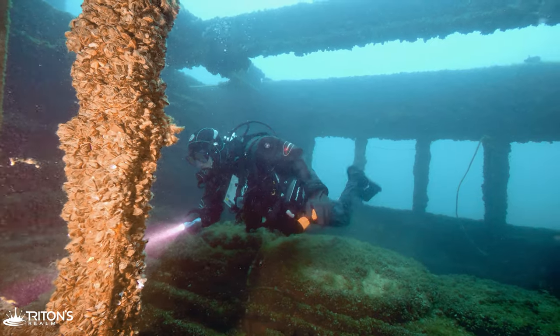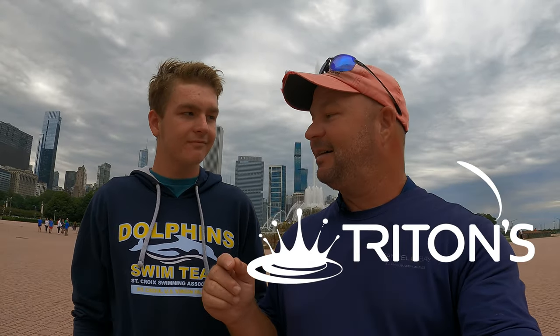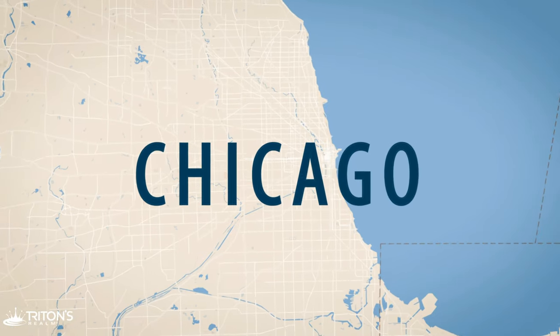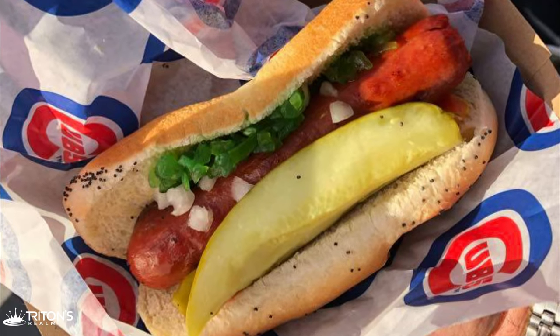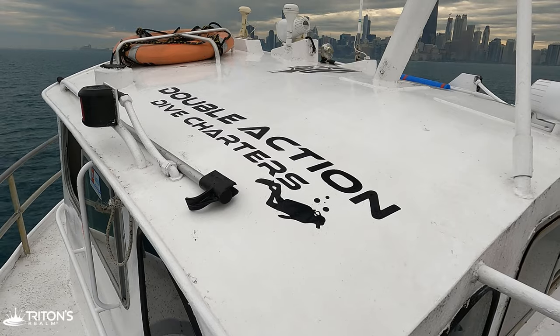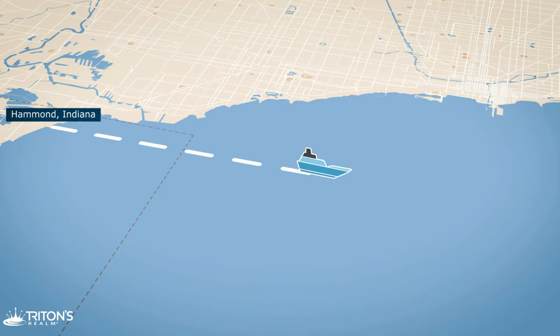Today Evan and I are going to be diving one of Lake Michigan's most popular shipwrecks — the Mac. The Mac was purposely sunk in 2003 and it used to be an old car and passenger ferry. It looks like a fantastic wreck and we're super excited to get on it. We're diving with Double Action Dive Charters out of Hammond, Indiana. The wreck is affectionately nicknamed the Mac but was really christened the Straits of Mackinac.